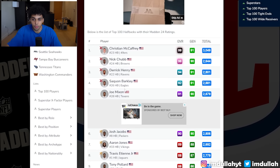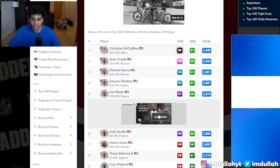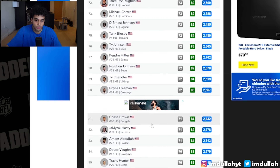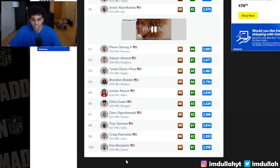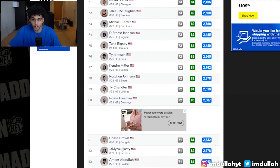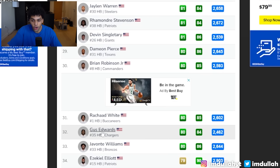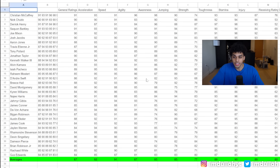The best is Chris McCaffrey at 99, then Nick Chubb at 96. The 100th best is Eno Benjamin from the Saints, and the 50th — the midpoint — would be Justice Hill. For this video I cut it off after Gus Edwards. Then I went into Google Sheets, took all their stats, made them an average, and created one combined player.